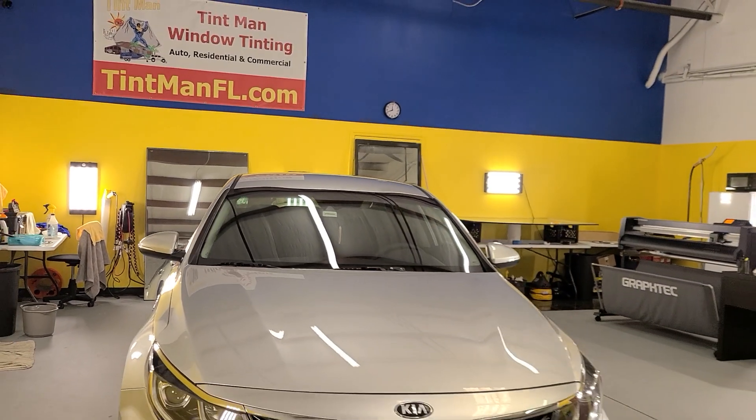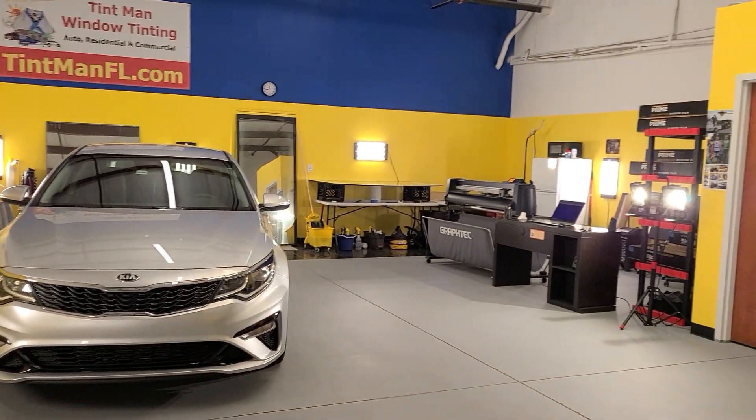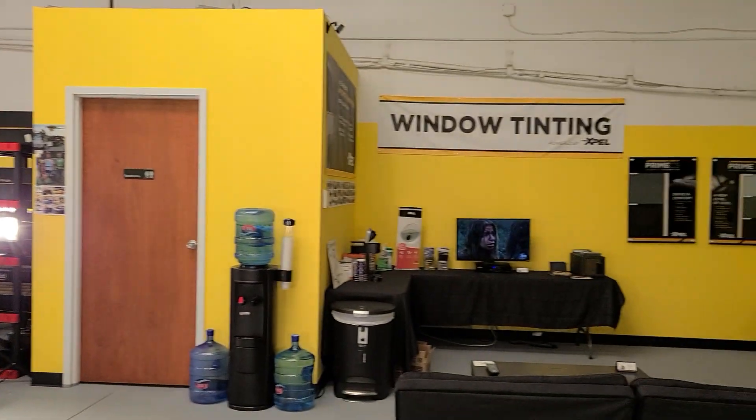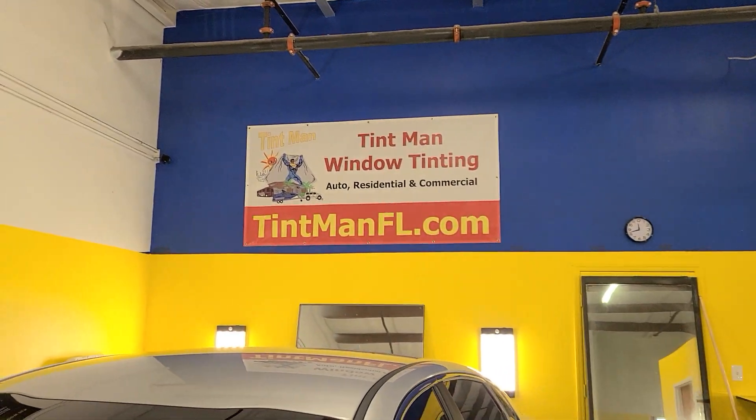Everything's done one vehicle at a time for superior attention to detail. We also computer cut our patterns. We have a waiting area where you can watch us tint your vehicle. You can learn more at tentmanfl.com.